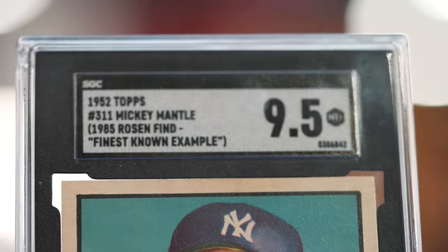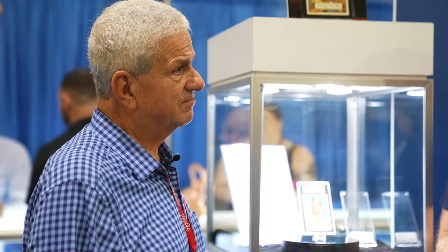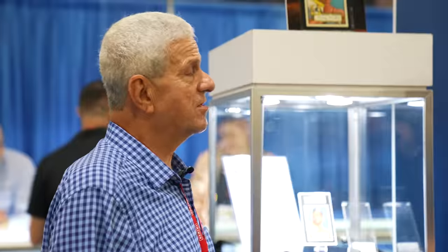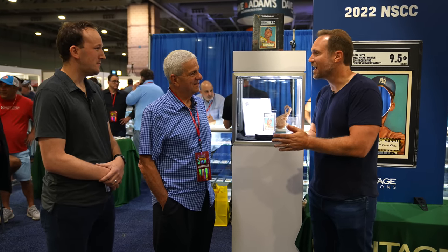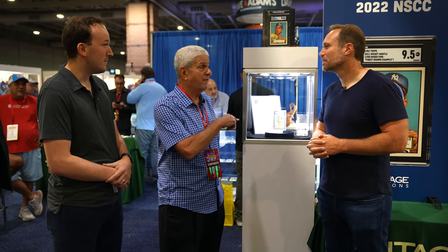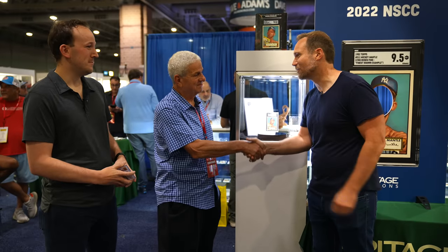Last month, you got it graded by SGC. It came out as a 9.5 — the highest SGC has ever graded a Mantle back card, and the only 9.5. So why now — why did you decide to sell it? I guess because my boys and my family enjoyed it, my friends all saw it. It's time for somebody else to get it and enjoy it. But to me, one of these cards belongs in Yankee Stadium — they've got to get one in Yankee Stadium. It broke the record back then too — the most sold at that time was $42,000, but book value was only $8,000. It broke the record then, and it's breaking the record once again now. That is an incredible story.